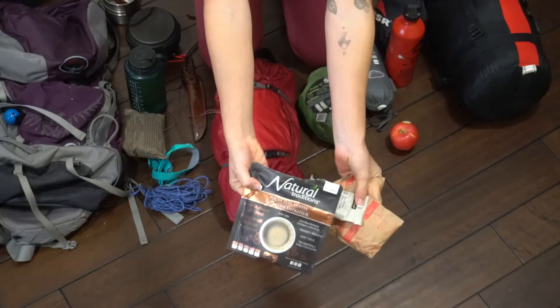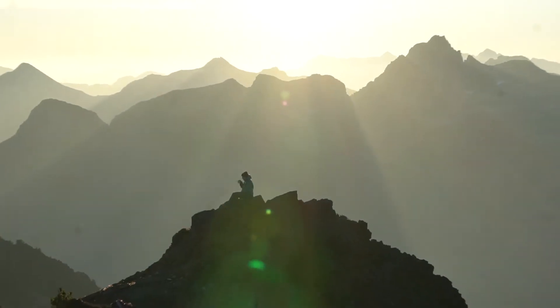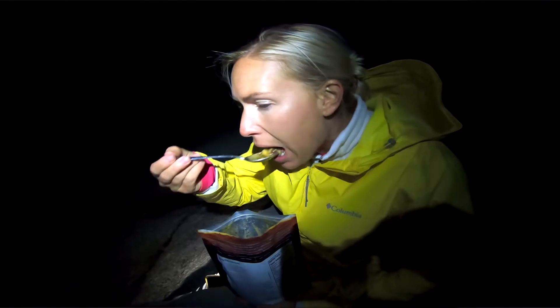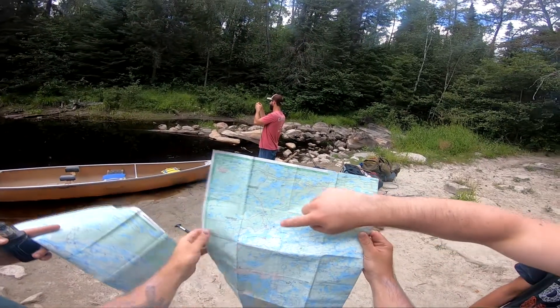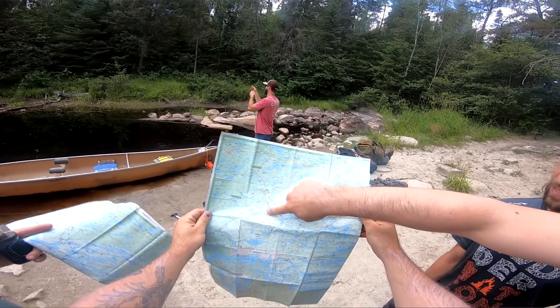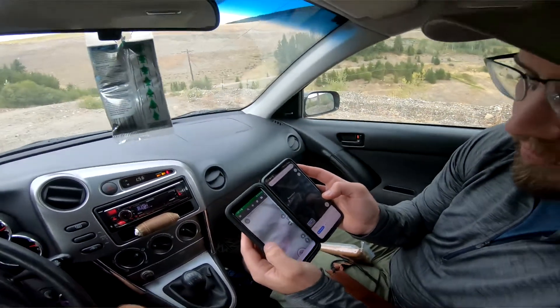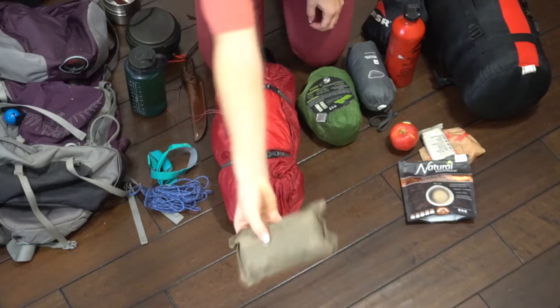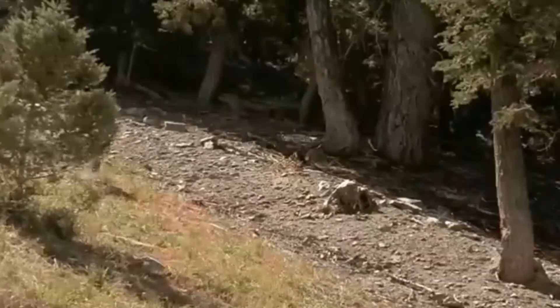Item number thirteen is food and coffee — and believe it or not, we have forgotten both, and I can assure you it was not enjoyable. Item number fourteen is trail maps. We actually use a GPS navigation app on our phones, but we always bring a hard copy map and directions for backup. And lastly, item number fifteen is a first aid kit, because you just never know and you always want to be prepared.